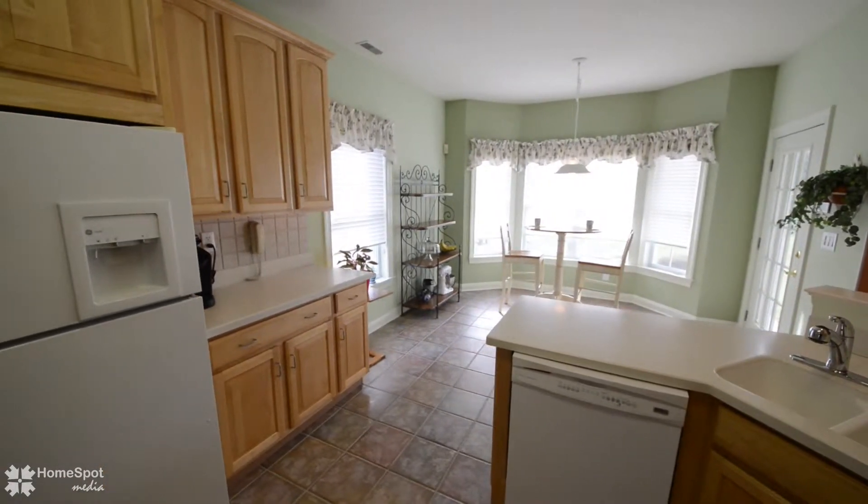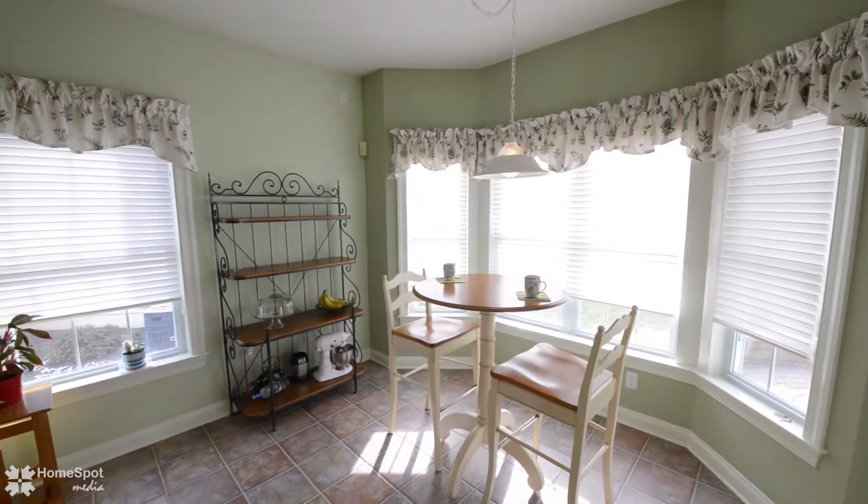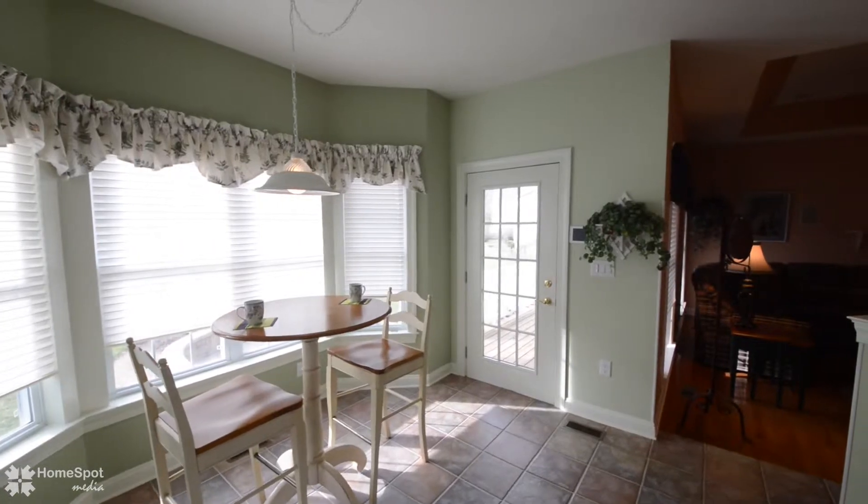The breakfast area is positioned by a wall of windows allowing the natural sunlight to pour in and giving way to your brick patio and tree-lined backyard.